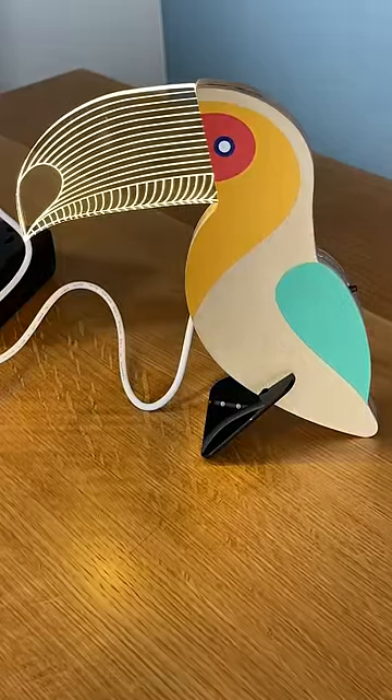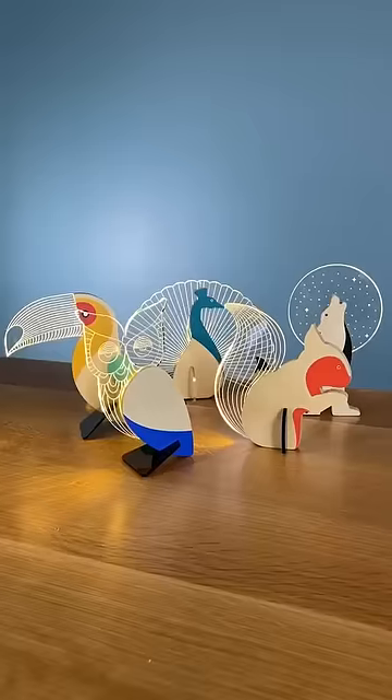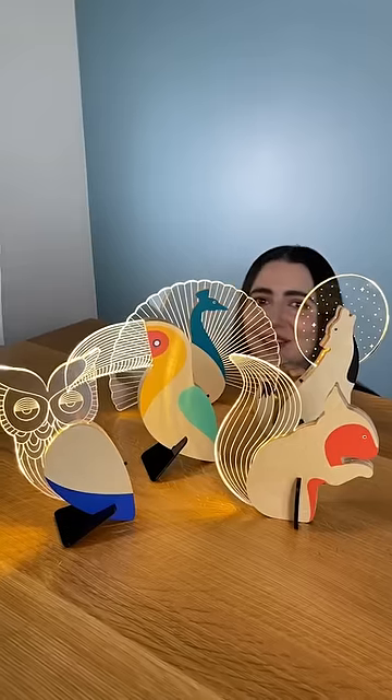He's a lamp. There he is. I think I like the owl and the wolf the best. I do love lamp. I bought them, and now we have them.